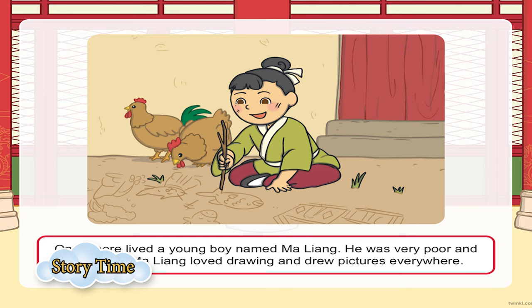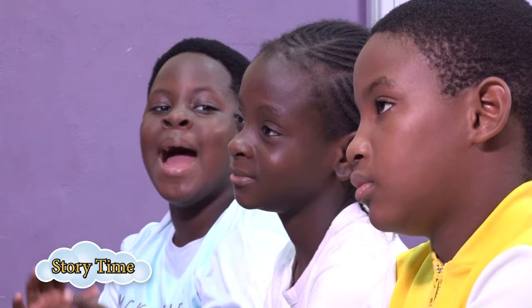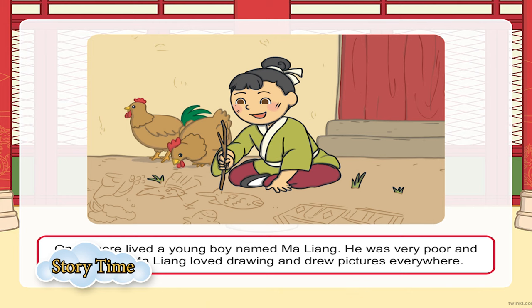Once upon a time, in a very far away land, far, far, far back to the hills, there lived a very poor boy called Maliang. Maliang came from a very poor family — he didn't have much money to cater for his needs. He couldn't fend for his three square meals for the day. He couldn't pay his school fees. But there was something special about Maliang — he had a very good skill, and that was drawing.